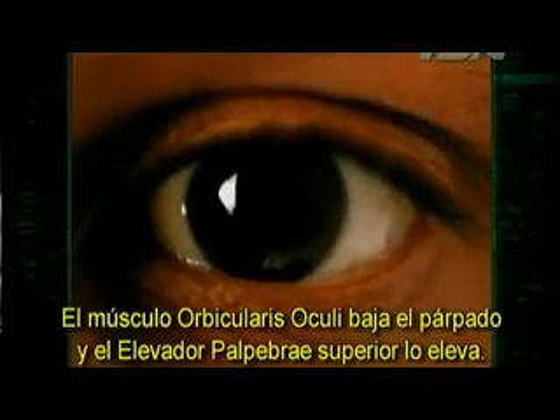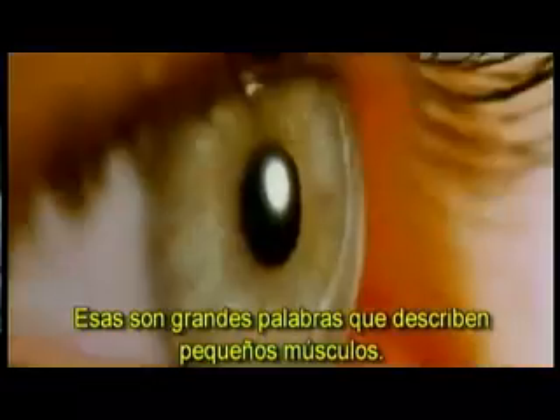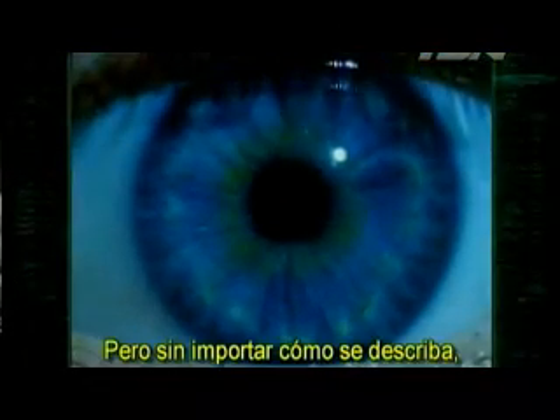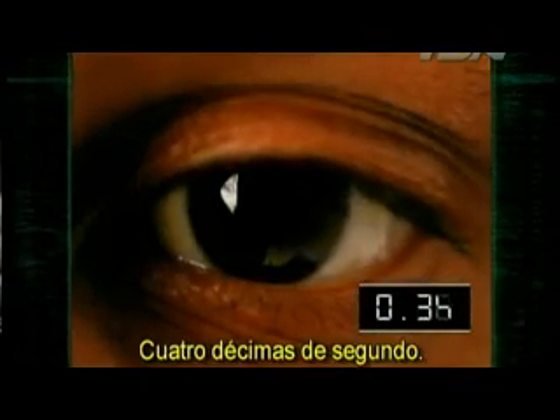The orbicularis oculi muscle lowers the eyelid, and the levator palpabrae superioris raises it — some mighty big words to describe some teeny little muscles. But no matter how you describe it, the average blink takes 400 milliseconds, that's four-tenths of a second.